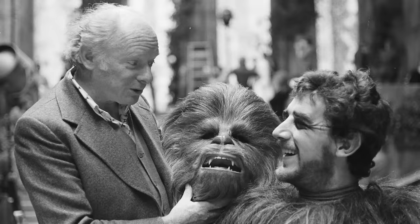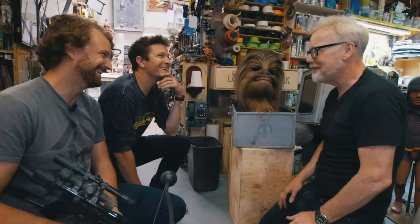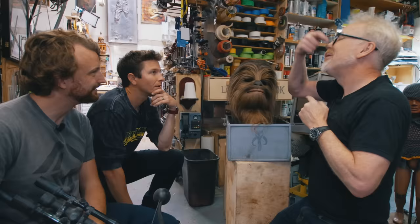Stuart Freeborn, who did Chewbacca, also did Yoda. And actually Yoda looks like Stuart Freeborn — if you look up a picture of Stuart Freeborn, you'd be like, oh my God, he sculpted himself. Everybody knows it. And the simplicity of the mechanism — a cable attached to the jaw that, when you open the jaw, simply pulls one of the lips open.